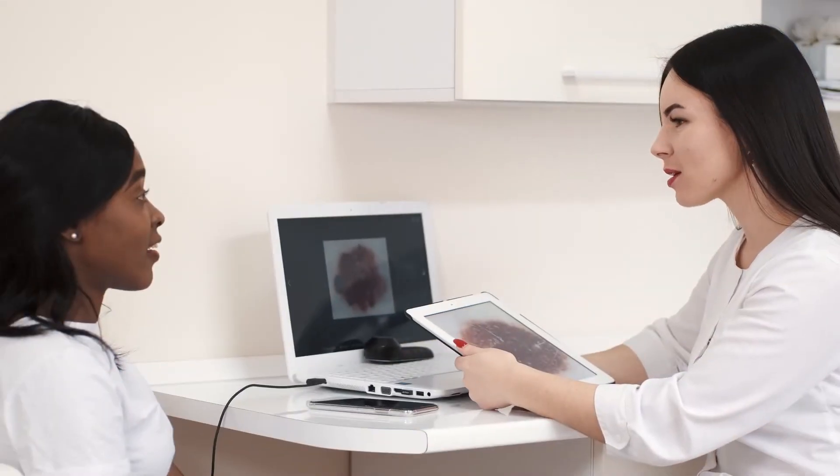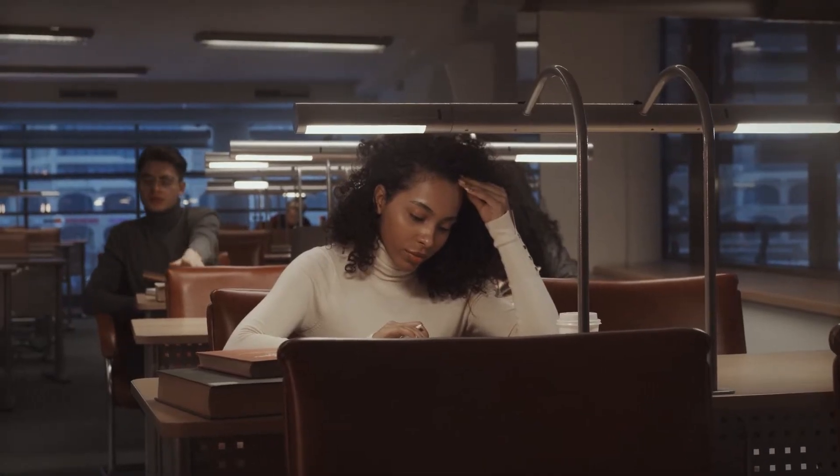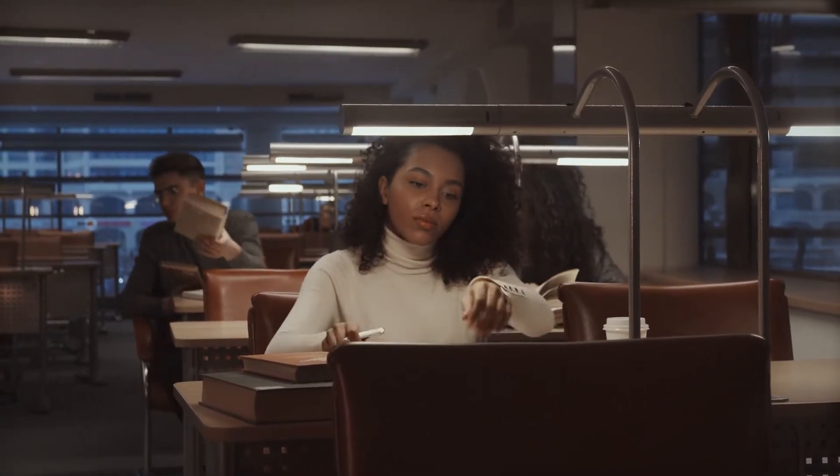However, you can still get laser hair removal treatment if you have darker skin, because some dermatological clinics have devices with more advanced technology for those with darker skin. As a result, it's strongly advised that you conduct some research before undergoing treatment.